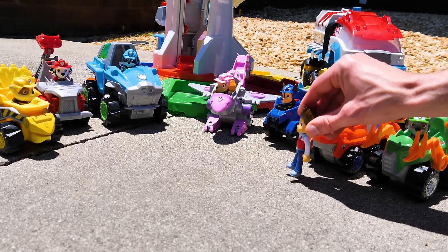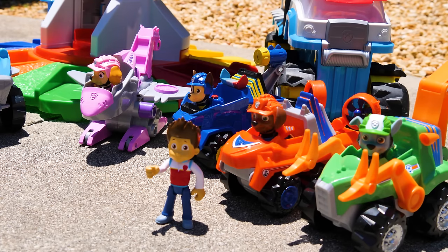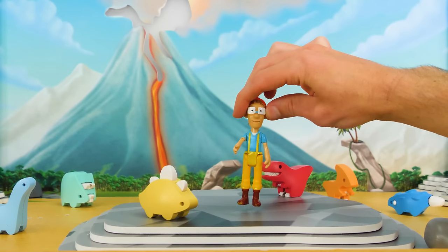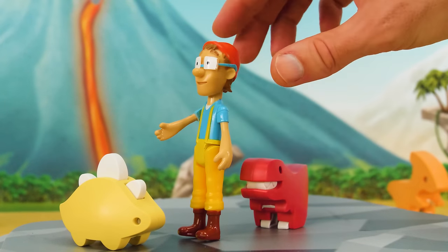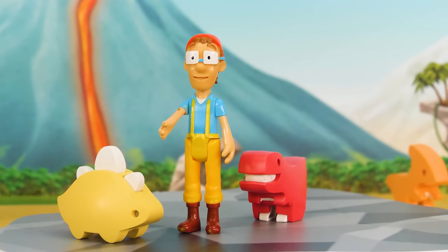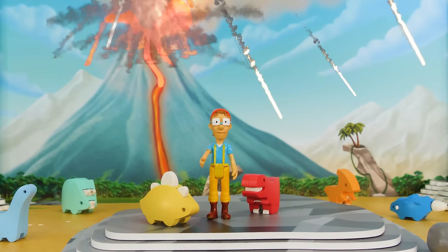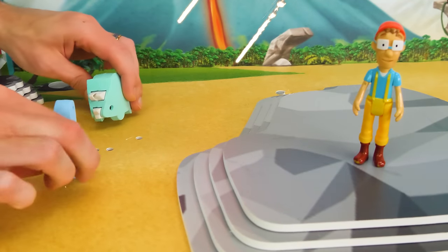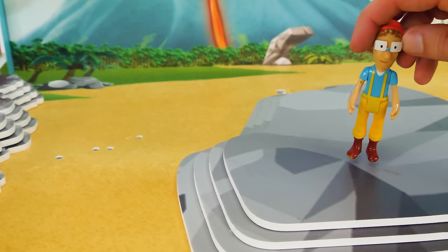All right, pups. Now that we've got our new dino vehicles, I'll let Captain Turbitt know we're on the way to help. Captain Turbitt, come in. This is Ryder. Hey Ryder. I've rounded up all the adult dinosaurs and brought them to safety. All that are left are these babies. Come here, little stegosaurus. Yow, that baby bit my bone! I definitely need some help. Oh no, what's that rumbling? The volcano's about to blow! Oh dear, the rambunctious reptiles are running away. I'm going to need your help rounding them up, Paw Patrol.